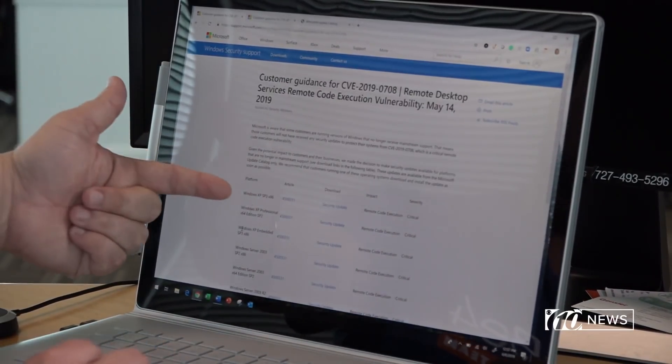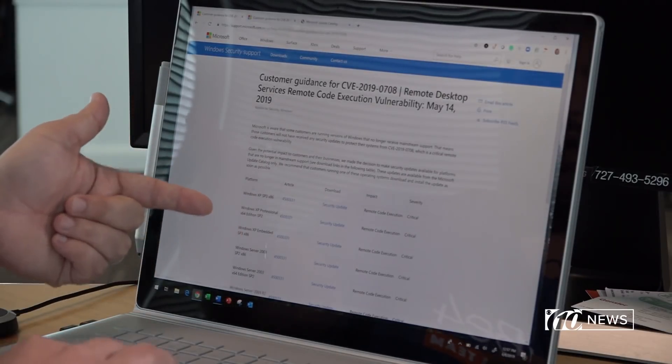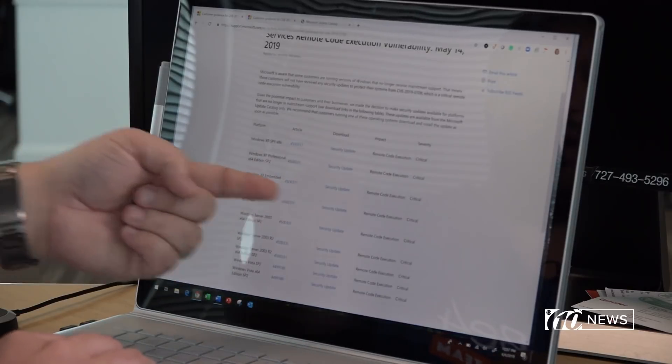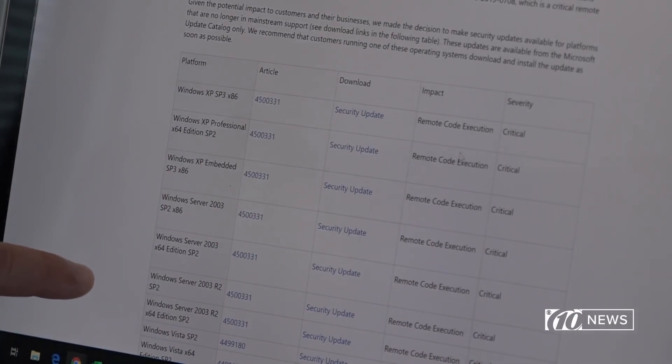So if you're running Windows XP SP3, you're going to want to click on this one. Or if you're running Windows Server, you're going to want to click on this one. If you click on one of these, it's going to take you to another page where again you can select which version you're using. Depending on which version of operating system you're running, that depends on which link you want to click. So find your version that you're using.